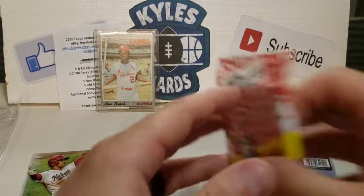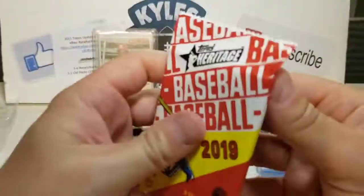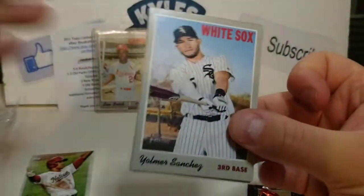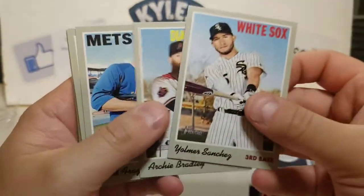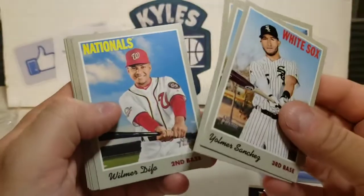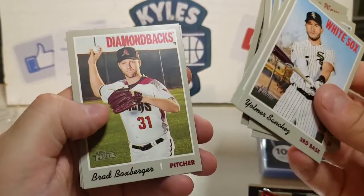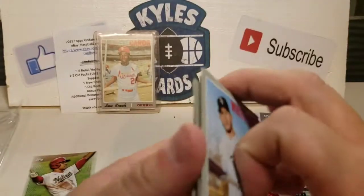Let's keep the newer ones here — we got 2019 Heritage. Not the biggest fan of this set but never know what you can pull. Got Yolmer Sanchez, Archie Bradley, Todd Frazier, Warner Madrigal, Christian Yelich, World Series from 2018 Game 3, Brad Boxberger, Jake Junis, and J.D. Martinez.